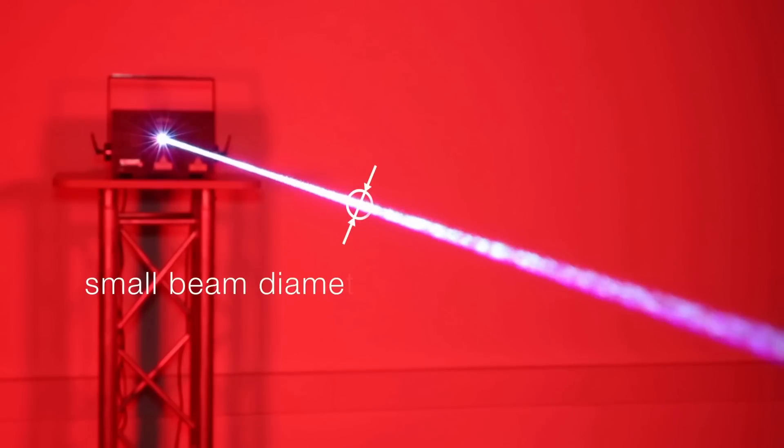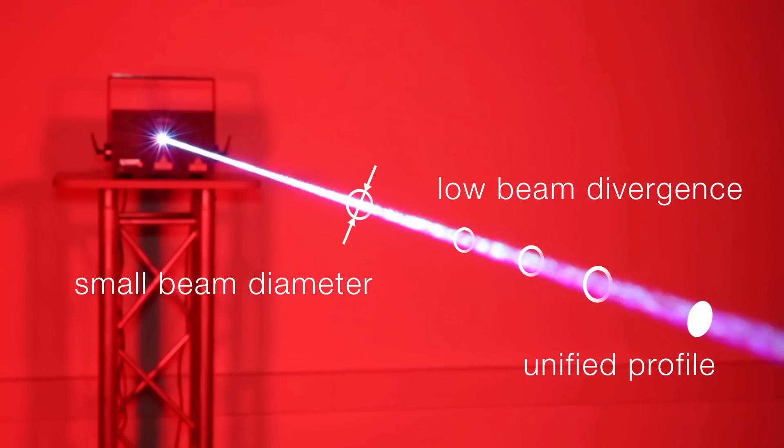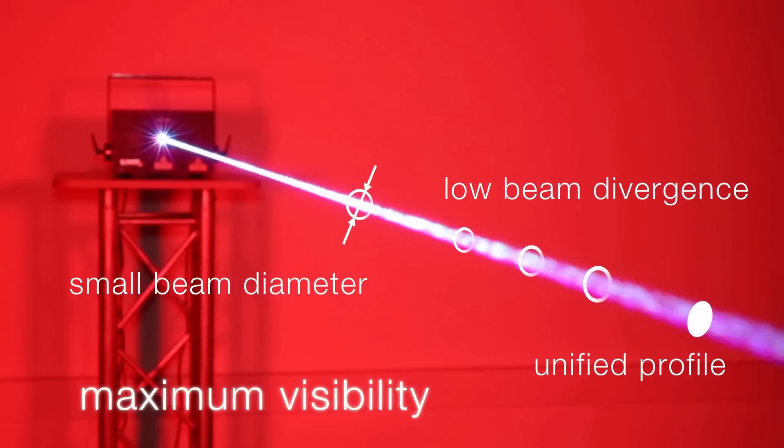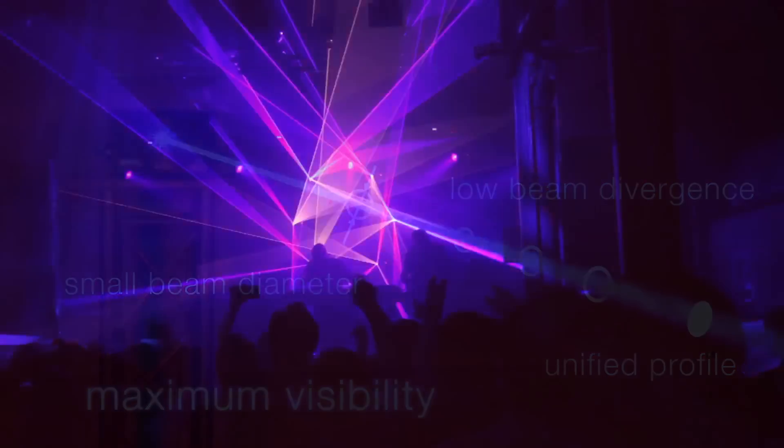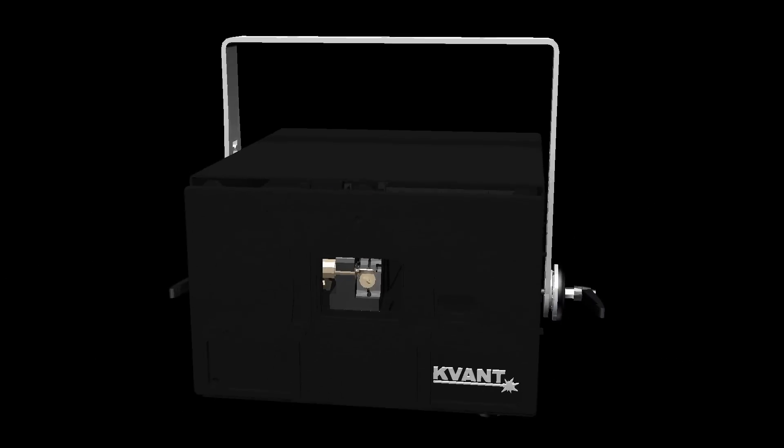Small beam diameter, unified profile, and low beam divergence – all of these parameters ensure maximum visibility of our lasers. But that's just a fragment of all the engineering behind the Kevant systems. Here is what every Clubmax laser system has to offer.